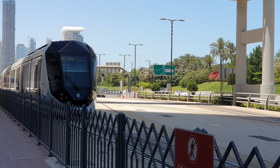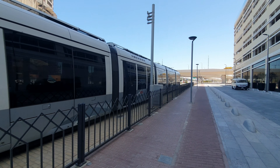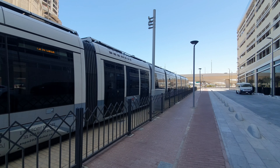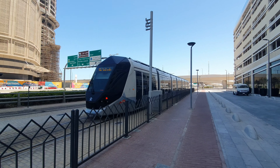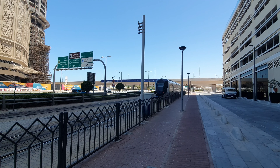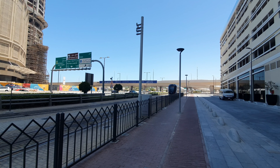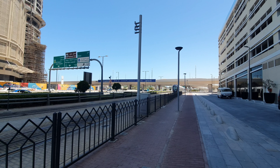The ticket is also available. The JBR is covered in this area, and the tram is also connected to the Dubai Monorail.